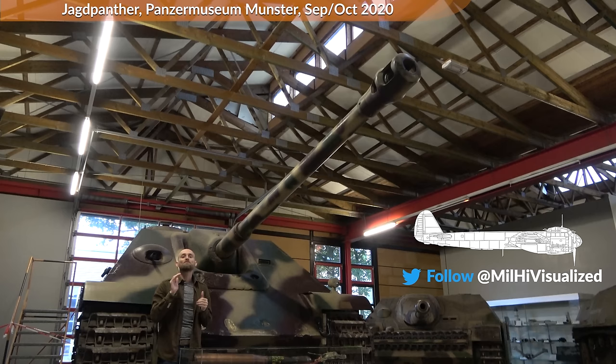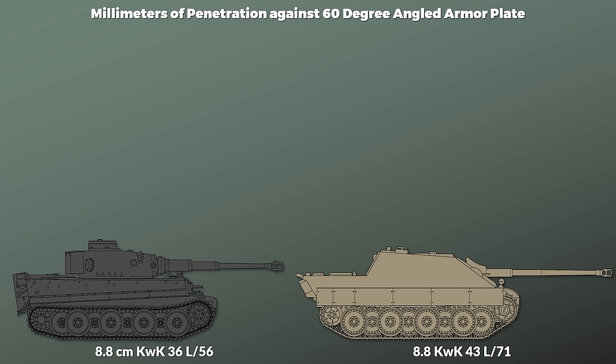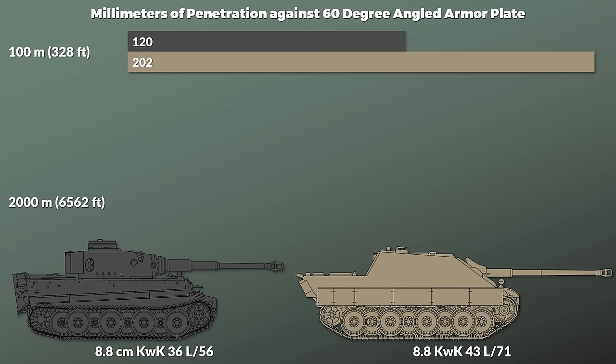This gun was also used in the Nashorn tank destroyer, the Königstiger, and the Ferdinand tank destroyer. To give you some idea of how much this gun could penetrate, let us look at the Tiger's gun for comparison. Note that the penetration values are at 60 degrees with the regular armor-piercing shell. At a range of 100m, the Tiger could penetrate around 120mm of armor, whereas the Jagdpanther could penetrate 202mm. At a range of 2000m, the Tiger could still penetrate 84mm, yet the Jagdpanther could penetrate 132mm.